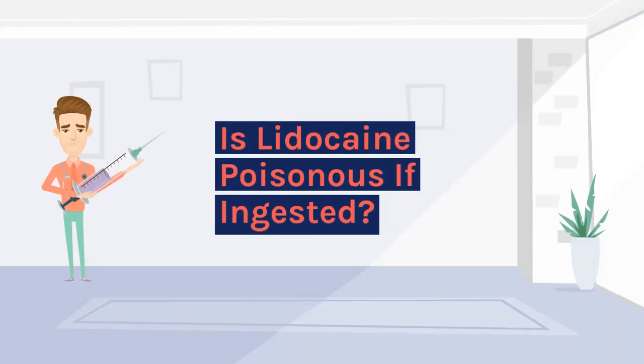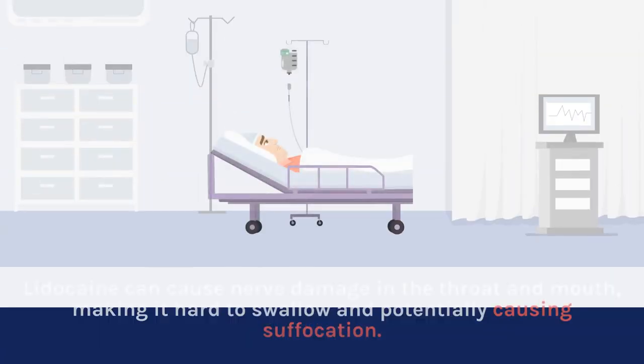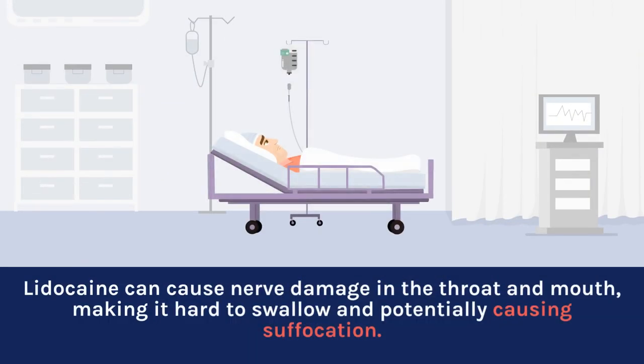Is lidocaine poisonous if ingested? Oral lidocaine is generally safe if used carefully as prescribed. Lidocaine can cause nerve damage in the throat and mouth, making it hard to swallow and potentially causing suffocation.